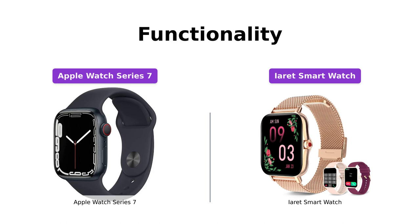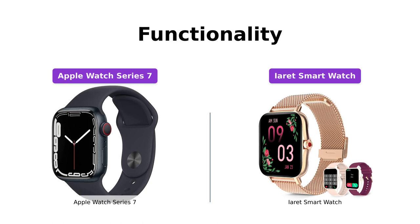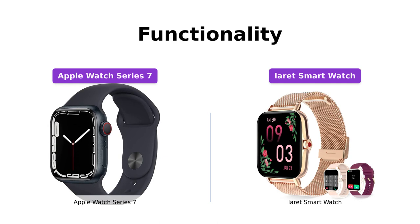The iRace smartwatch supports call receiving and dialing, making it convenient for quick communication. It also monitors heart rate and sleep, and provides all-day activity tracking.